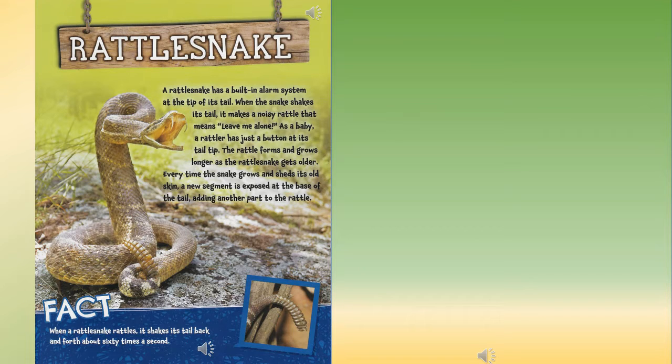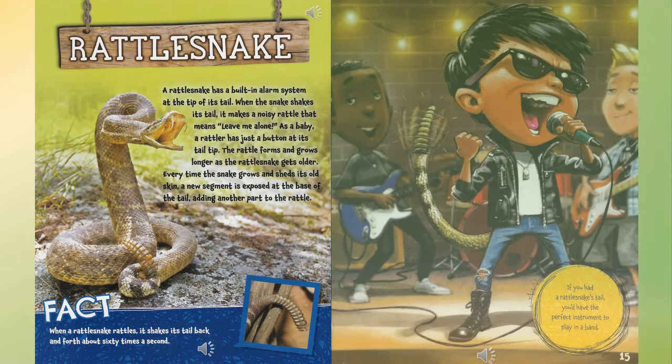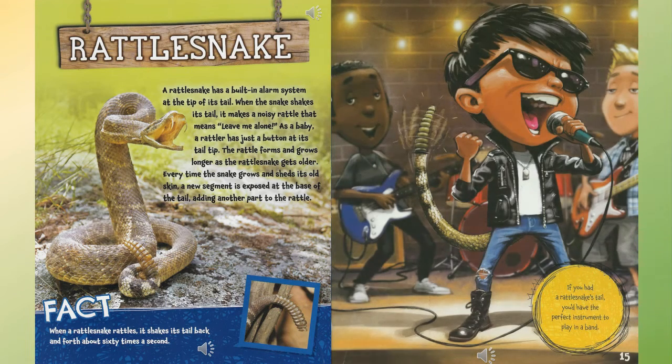Rattlesnake: a rattlesnake has a built-in alarm system at the tip of its tail. When the snake shakes its tail, it makes a noisy rattle that means 'leave me alone.' As a baby, a rattler has just a button at its tail tip. The rattle forms and grows longer as the rattlesnake gets older — every time the snake grows and sheds its old skin, a new segment is added at the base of the tail. Fact: when a rattlesnake rattles, it shakes its tail back and forth about 60 times a second. If you had a rattlesnake's tail, you'd have the perfect instrument to play in a band.